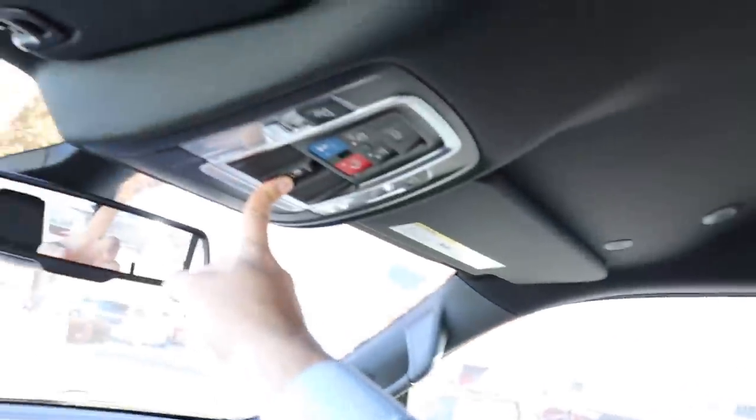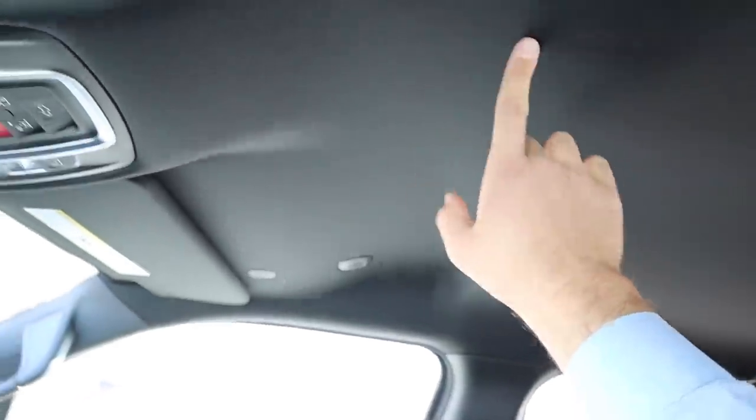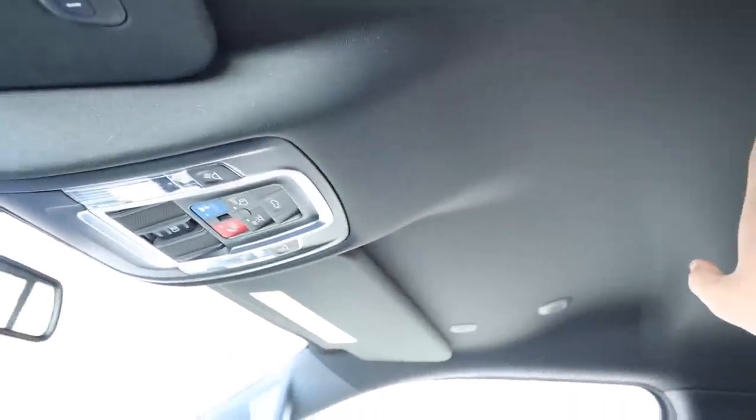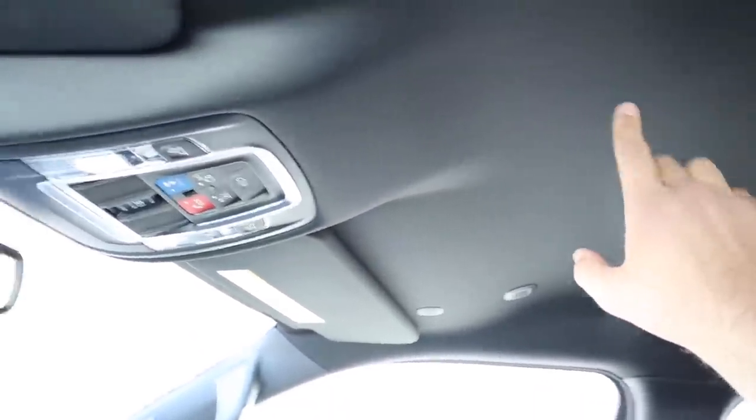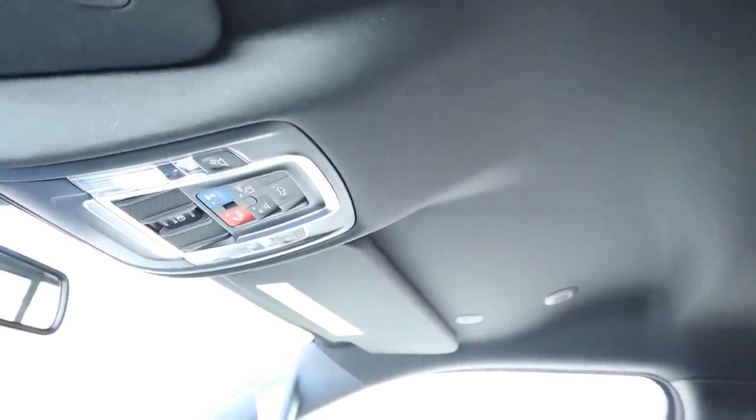The Ram has a power rear sliding window you can open and close, universal garage door openers, and no panoramic sunroof — but you can get that as an option. This is essentially the budget-level Limited. I kind of love it — it has all the important stuff without the extra frills.